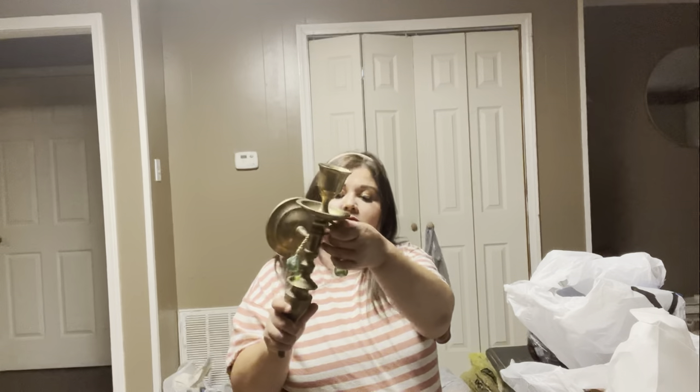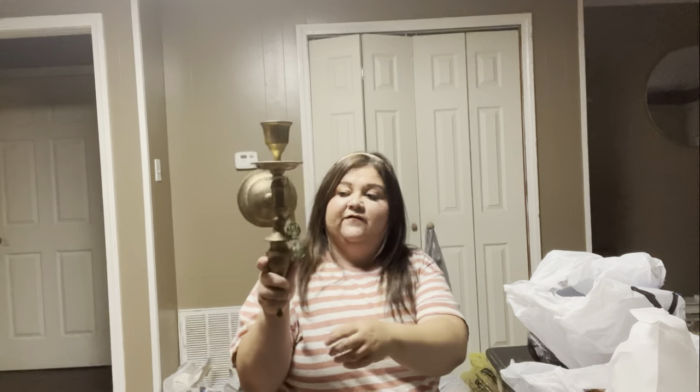These brass sconces I really like — matching pairs. I have to take these little things off of them, but I got them at an estate sale for $5. So I was excited about that.